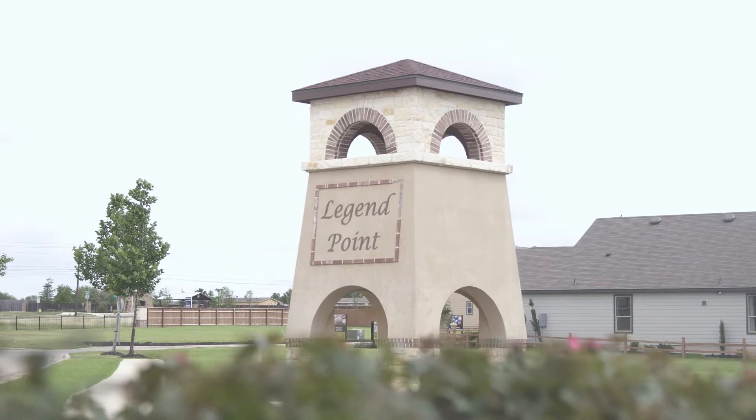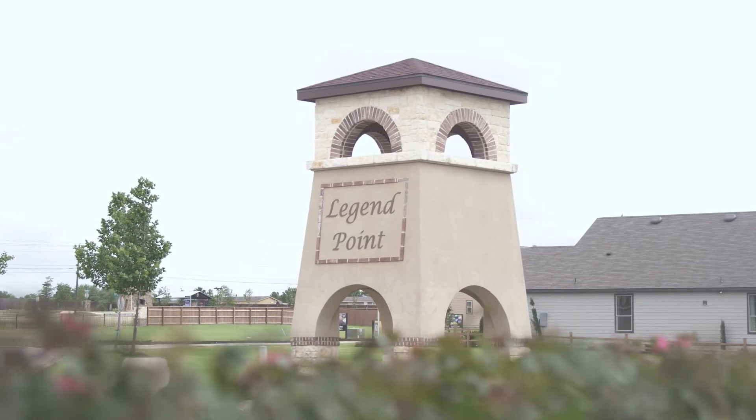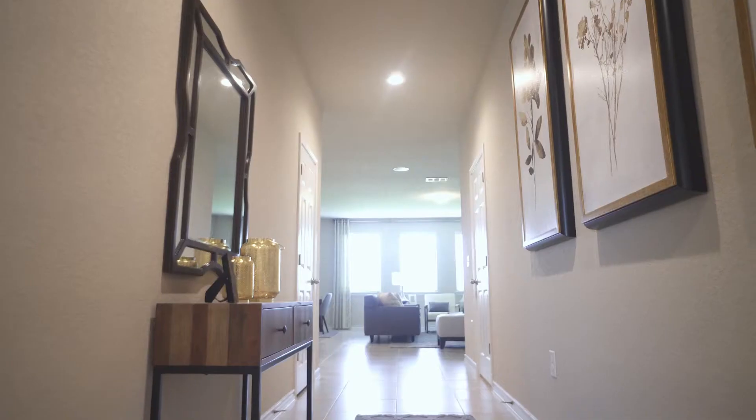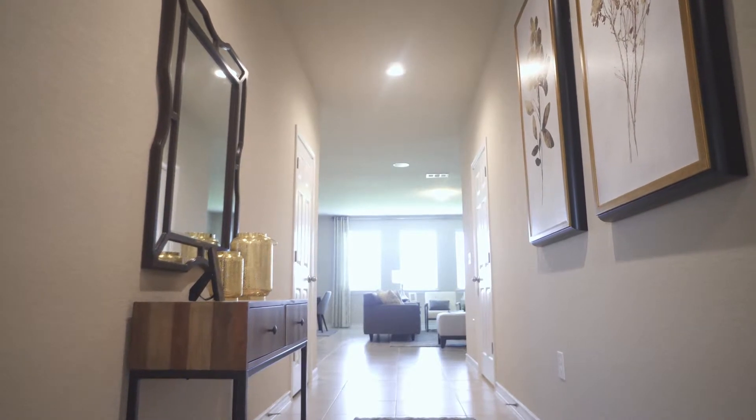What makes Legend Point — this RSI Community — so special is just the fact that it has a new refreshing style coming into the area. We are integrating contemporary with the Hill Country style in our exterior product, and our interior is absolutely gorgeous.